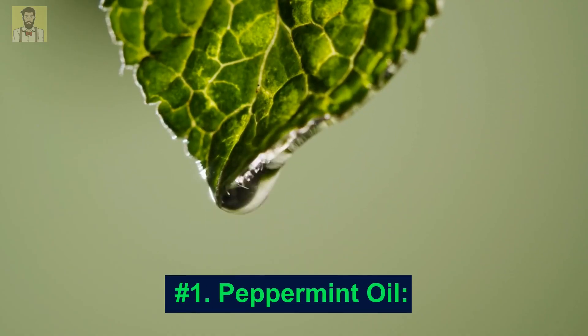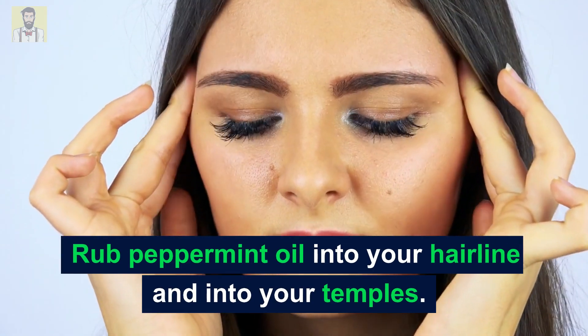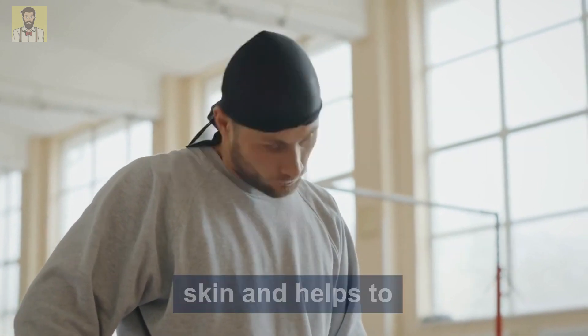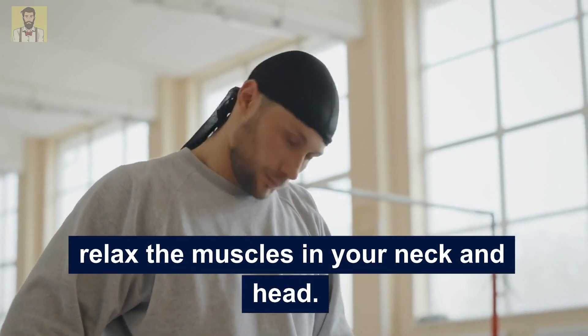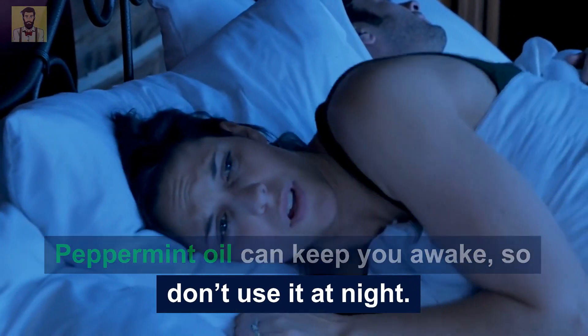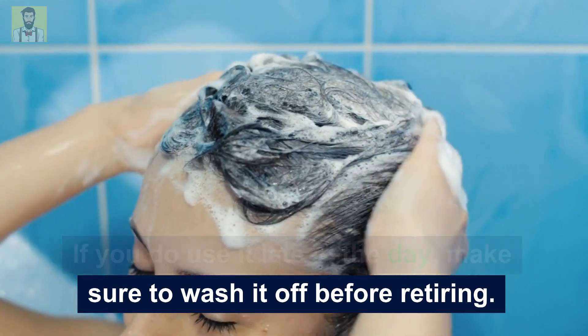Number 1: Peppermint Oil. Rub peppermint oil into your hairline and into your temples. It creates a cooling sensation on the skin and helps to relax the muscles in your neck and head. Peppermint oil can keep you awake, so don't use it at night. If you do use it late in the day, make sure to wash it off before retiring.